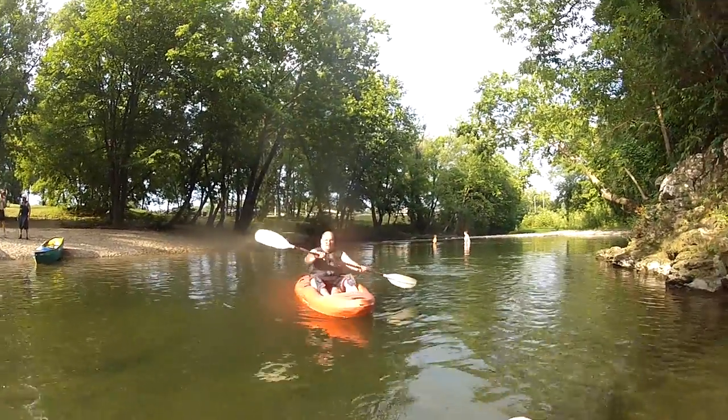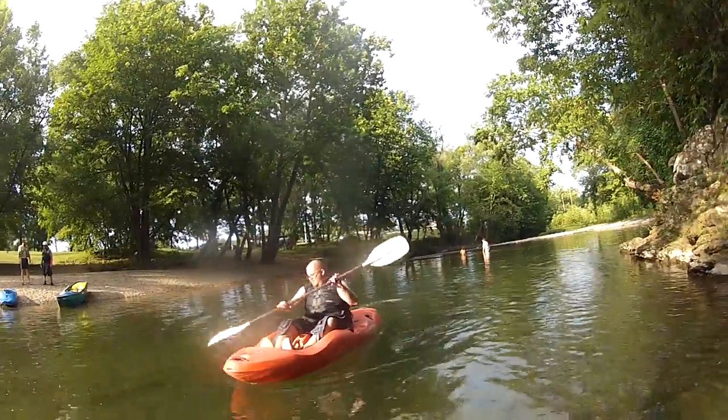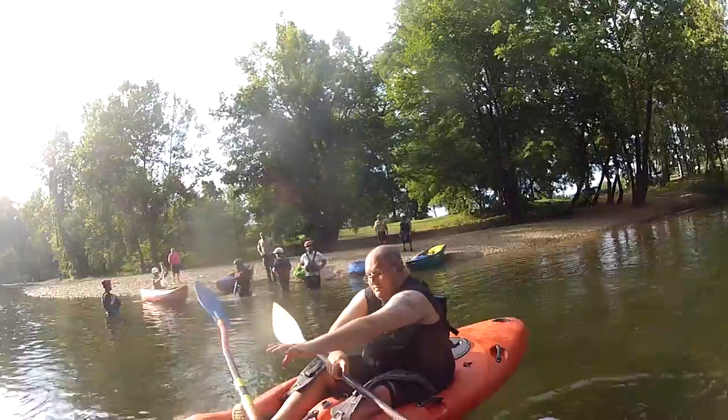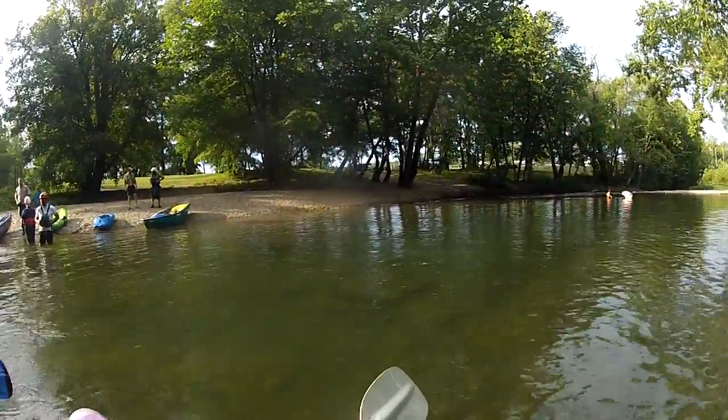You want to try this paddle? It's a little shorter paddle than that one. That one's not as wide as before — it's up to you. Here, let me trade with it. Try that out. There you go. Just seeing if you want it back — just haul it.